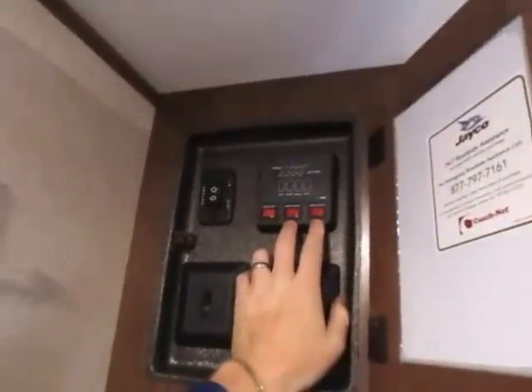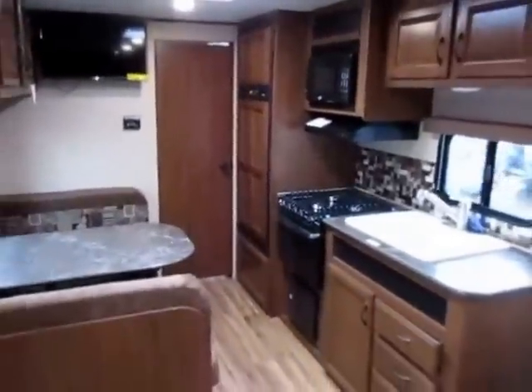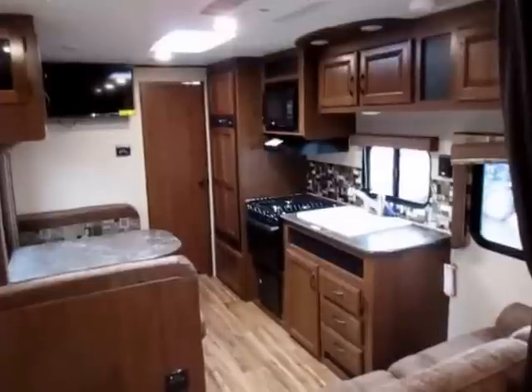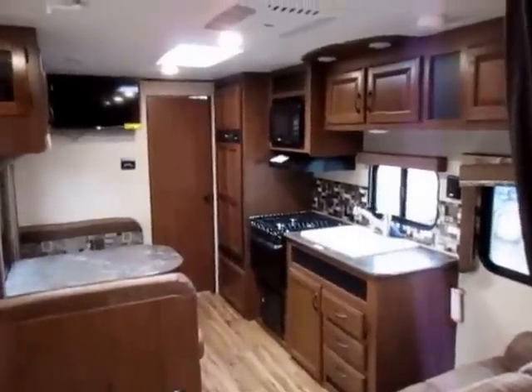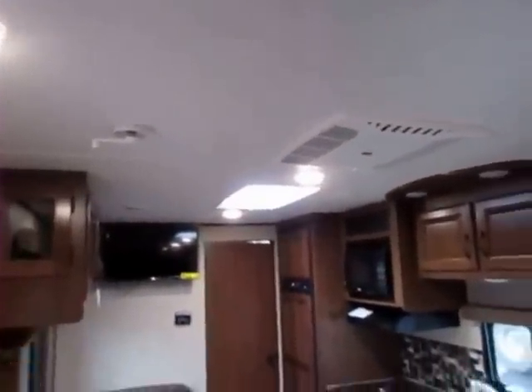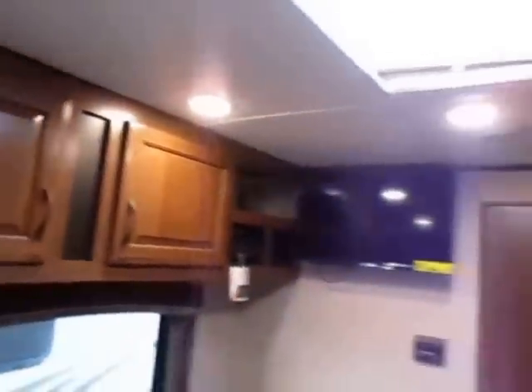This also has an 18-gallon-per-hour water heater with gas and electric modes, and you can run them simultaneously for a fast recharge — not every water heater is capable of that. Even in this little 23-foot camper, we still have central air, which is a nice thing you don't always find in a smaller trailer. All the lighting inside is LED — good quality LEDs, and you have a lot of them in a small space. On top of that, you also have handy little spotlights above things like the kitchen and the dining table.